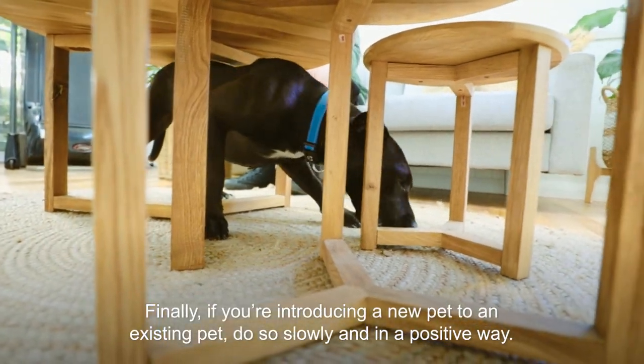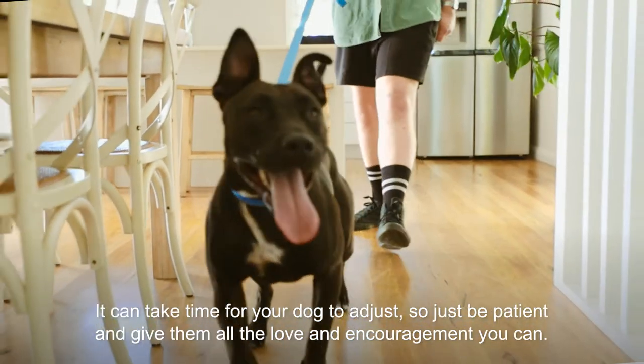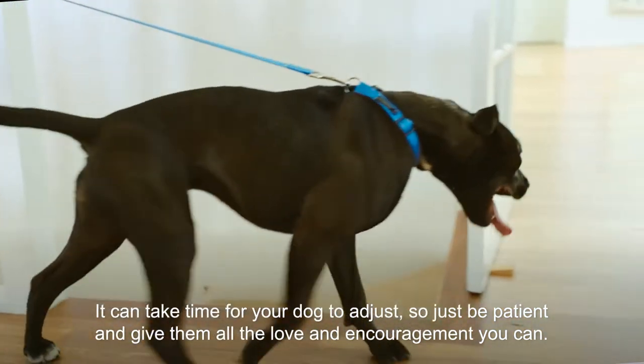Finally if you're introducing a new pet to an existing pet do so slowly and in a positive way. It can take time for your dog to adjust so just be patient and give them all the love and encouragement you can.